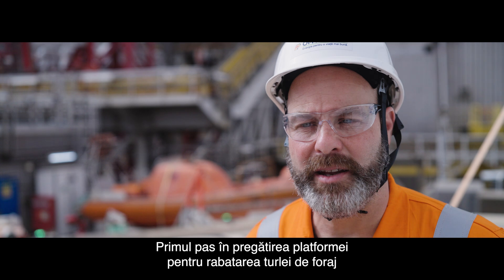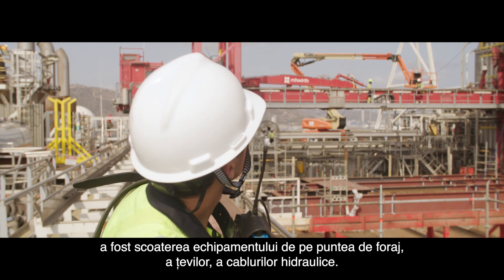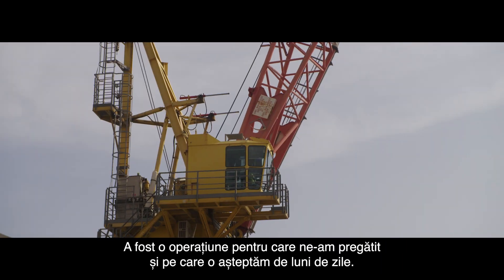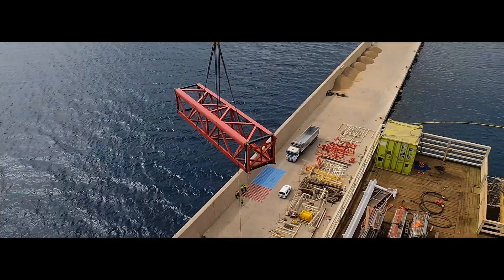The first step in preparing the rig for lowering the mast was to remove the drilling equipment from the drill floor, clear the mast from hydraulic lines and cables. It has been an operation that we have been working towards and waiting for for months now. A lot of manpower is involved in doing this safely and in a controlled manner.